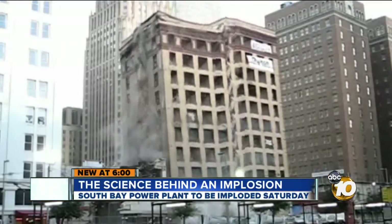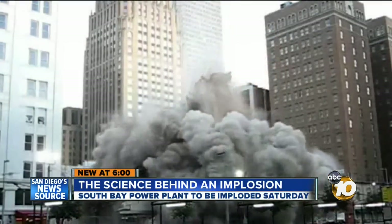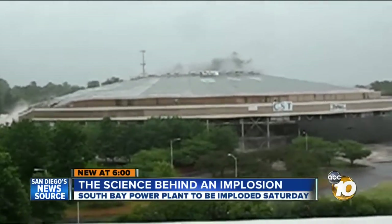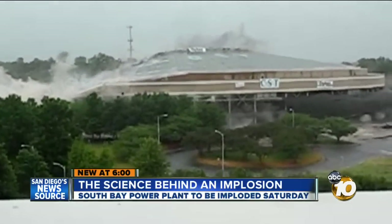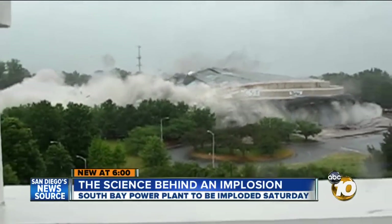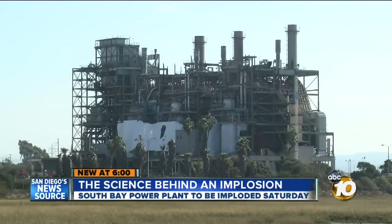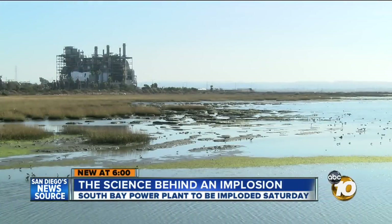It's an impressive sight. A hotel in Texas disappears forever in a matter of seconds. Or a massive sports arena — wiped off the map for good. We'll get the same show in Chula Vista when the South Bay Power Plant finally comes down after more than 50 years on the bayfront.